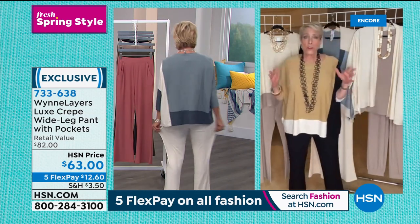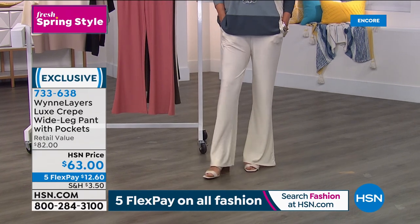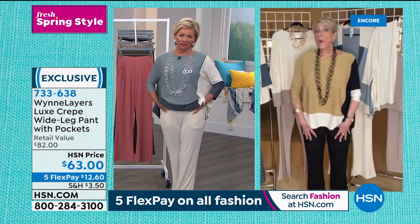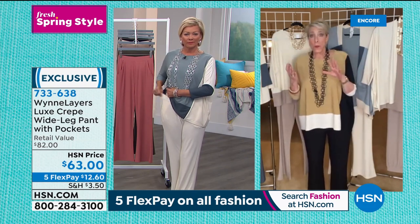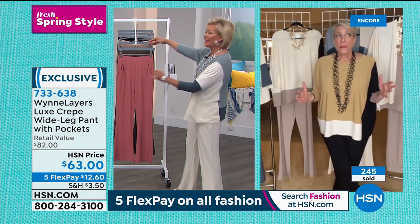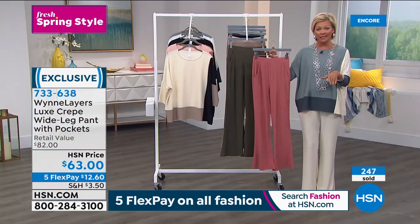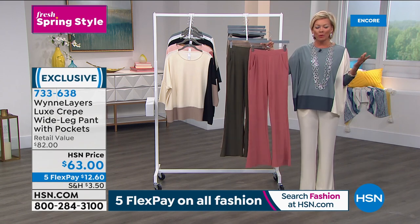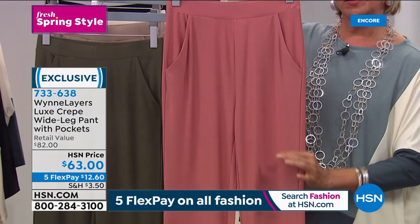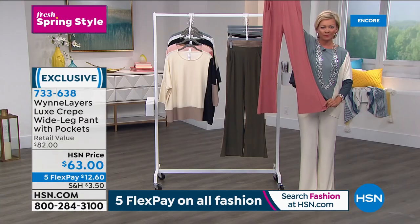You like the fuller leg? I do - it's been my favorite silhouette in a pant for years, even before I came to HSN 22 years ago. I had a pair of black like this that I wore into the ground. This one I like a bit more because it goes in a little at the knee and then has a slight flare. If you have short legs or carry weight in your upper thigh area, you're going to love this pant - it holds you there, relaxes at the knee, and goes out.